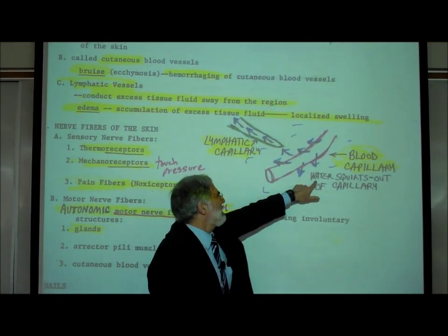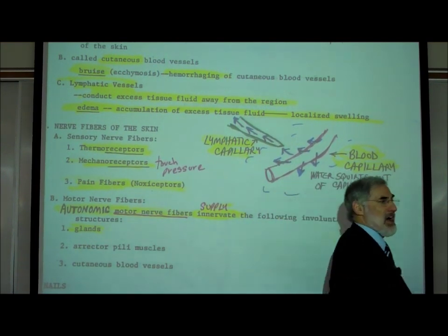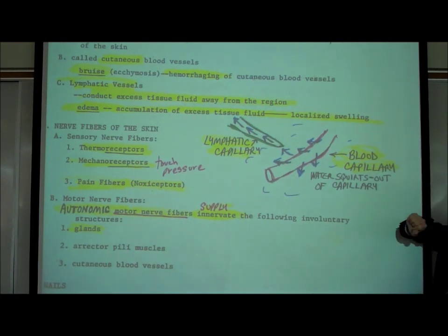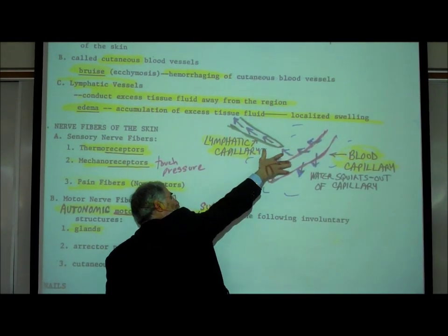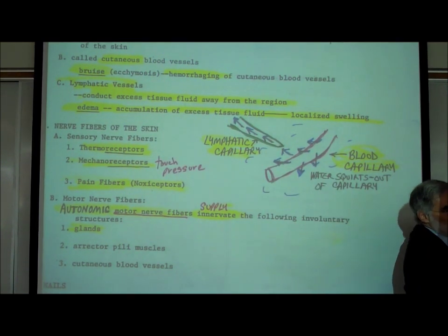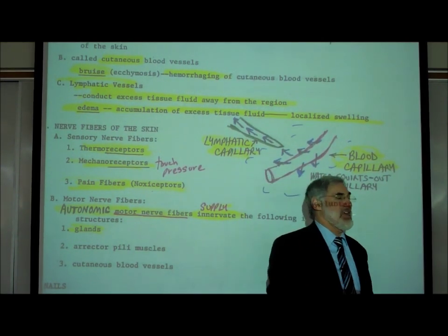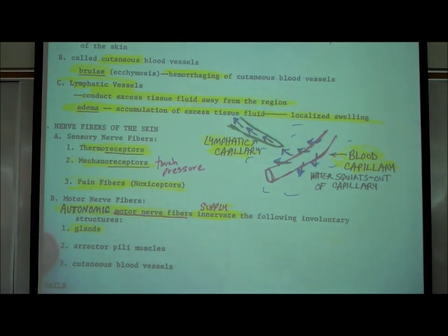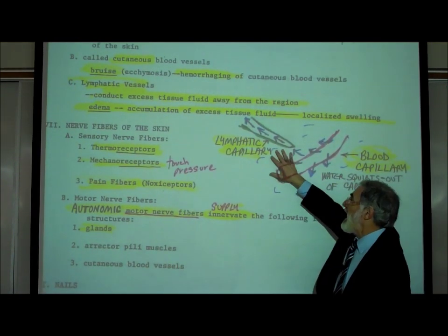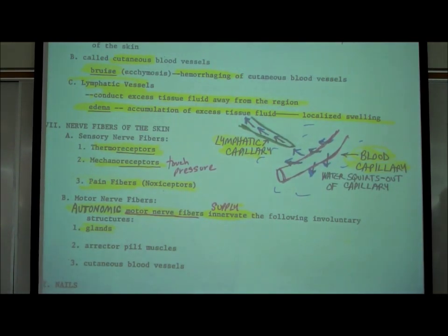If too much water squirts out, you get swelling or edema — just an accumulation of fluid. The function of these lymphatic vessels is to absorb this fluid that's squirted out of the blood capillaries. The lymphatic vessel carries this fluid through the lymphatic system, which returns the fluid back to the bloodstream. The role of the lymphatic capillaries is to conduct this fluid and return it back to the bloodstream.